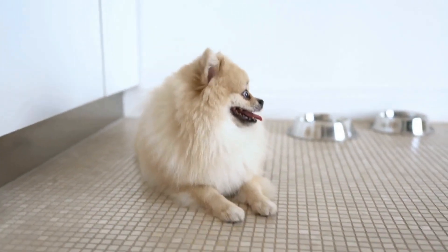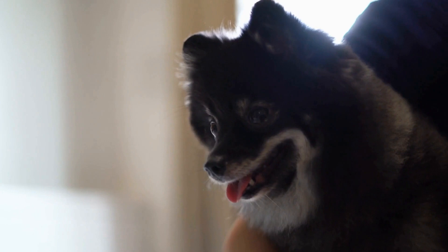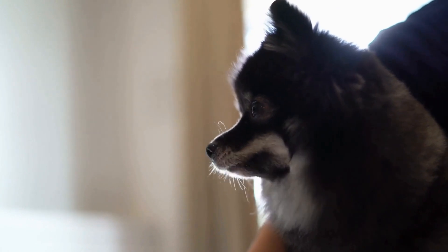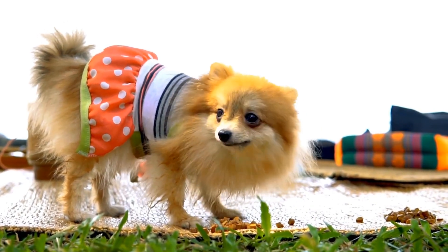Exercise: Despite their small size, Pomeranians are energetic dogs that require regular exercise. Daily walks, play sessions, and interactive toys are essential to keep them mentally and physically stimulated. However, it is important to remember not to overexert them due to their small size and vulnerability to heat exhaustion.